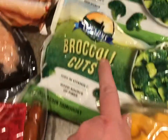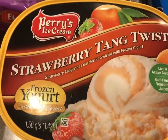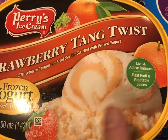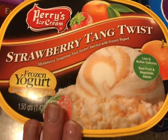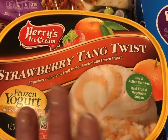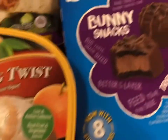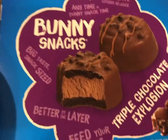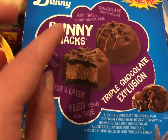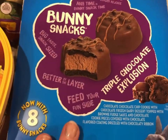We got broccoli cuts — two bags of those. We can use those in lots of recipes. Strawberry Tang twist — it says strawberry tangerine fruit sorbets with frozen yogurt and live and active cultures. I've never had it before, but I like strawberry and I like citrus fruit, so we'll see how it goes. And then Blue Bunny Bunny Snacks — these are like little chocolate cookie-covered ice cream amazingness. The kids will like those.